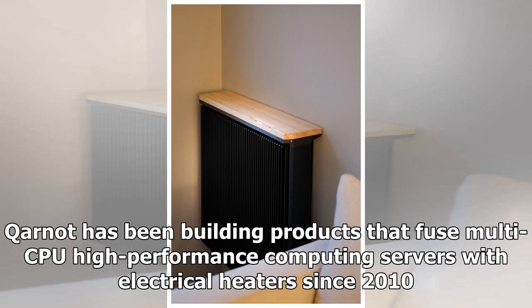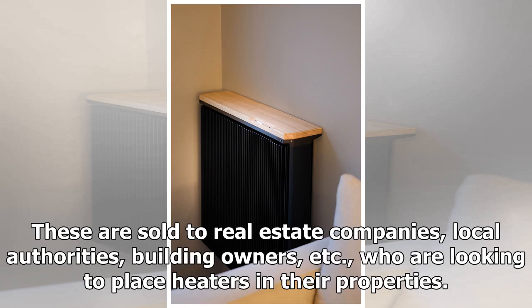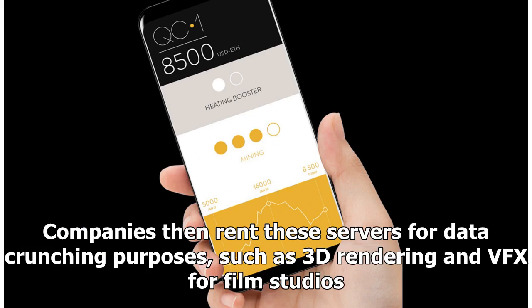Kynot has been building products that fuse multi-CPU high-performance computing servers with electrical heaters since 2010. These are sold to real estate companies, local authorities, building owners, etc., who are looking to place heaters in their properties. Companies then rent these servers for data crunching purposes, such as 3D rendering and VFX for film studios.